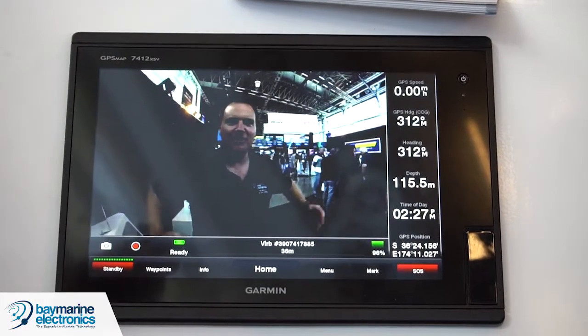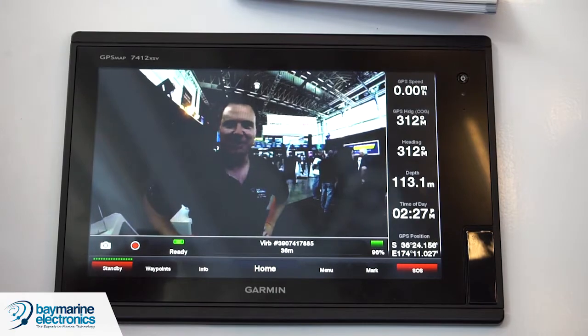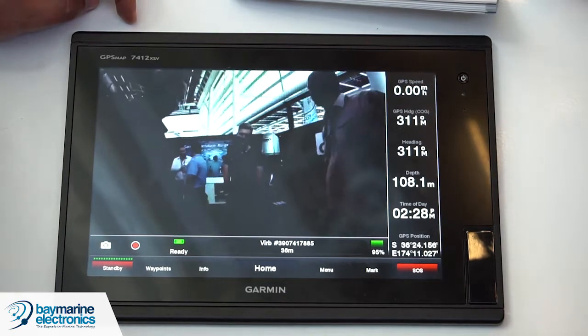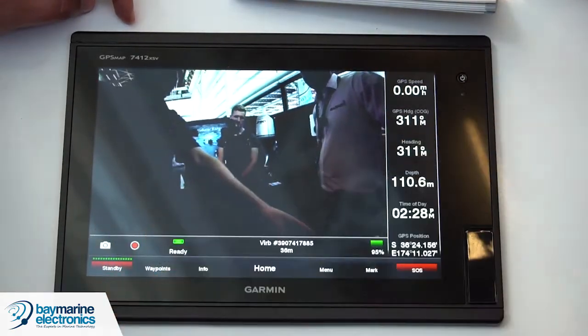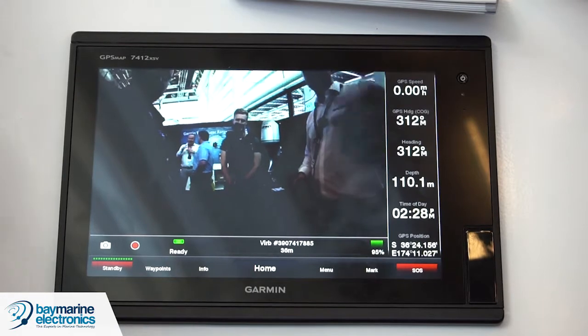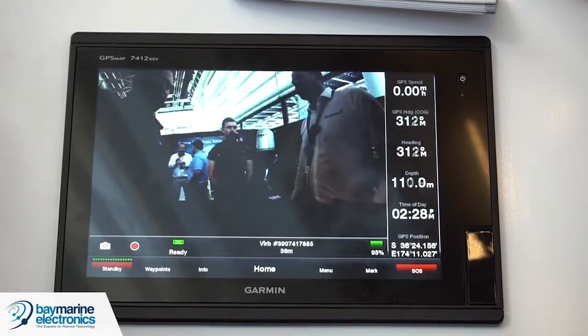One of the really cool features of the 7400 series is the VIRB integration. We've got a take-a-photo button and a record button, so you've got full control of your camera from your MFD. You can rig up a couple of these with a hard-wire power cable on your outriggers and look down on your lures all day long while you're cruising around marlin fishing.